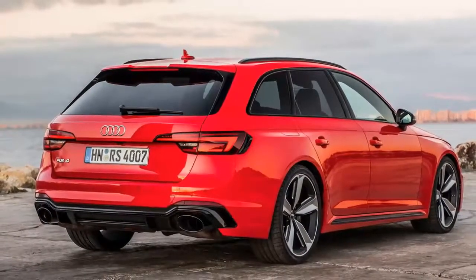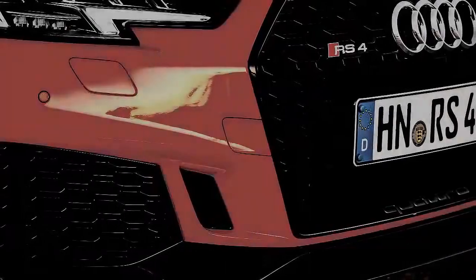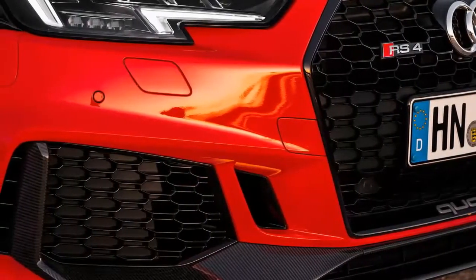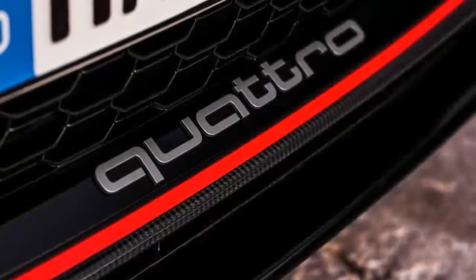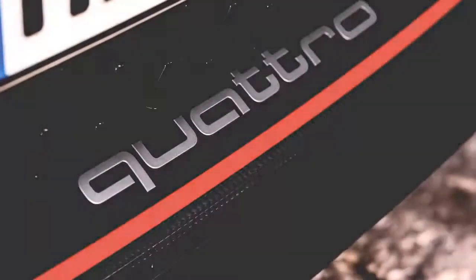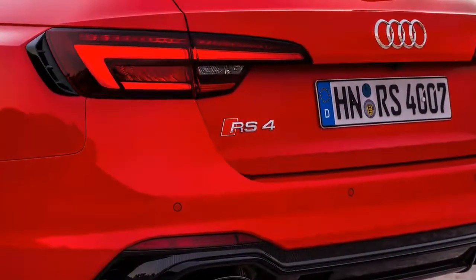If you're arriving not expecting rapturous praise, that's fair enough. The last RS4 was a frustrating experience — blessed with a razor-sharp V8 engine, cursed by a rock-hard ride and pretty one-dimensional as a result. The new one no longer has a naturally aspirated 8,000 rpm V8.